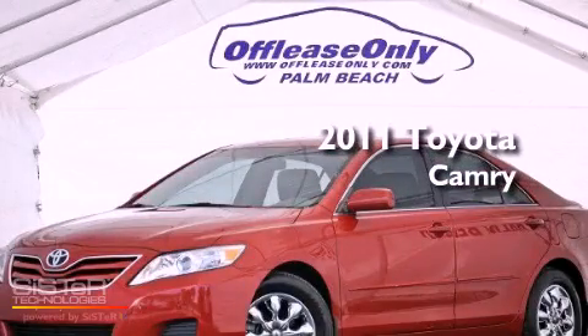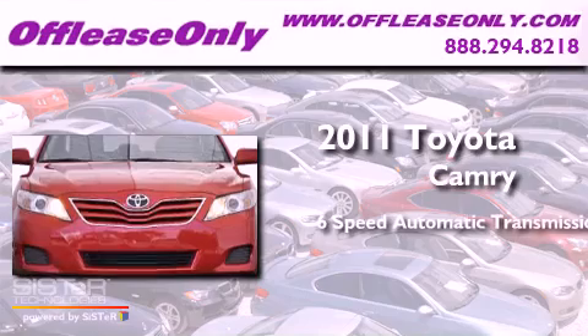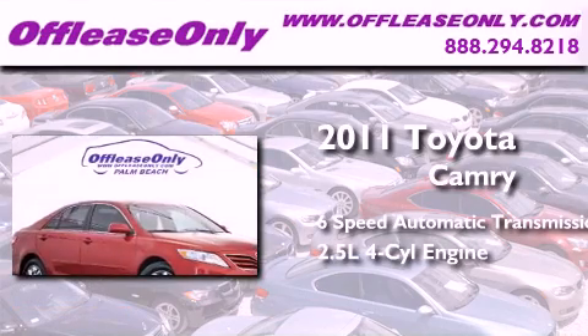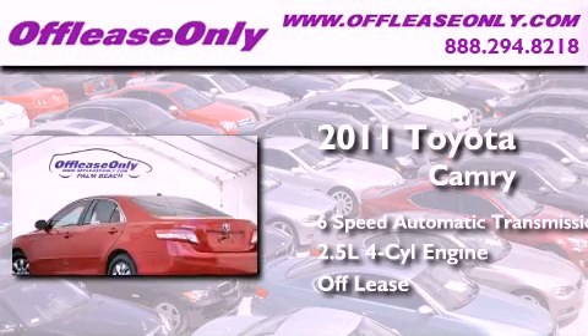This is a 2011 Toyota Camry. This four-door sedan has a six-speed automatic transmission and an inline four-cylinder engine. Plus, having just come off lease, this Toyota is in like-new condition.